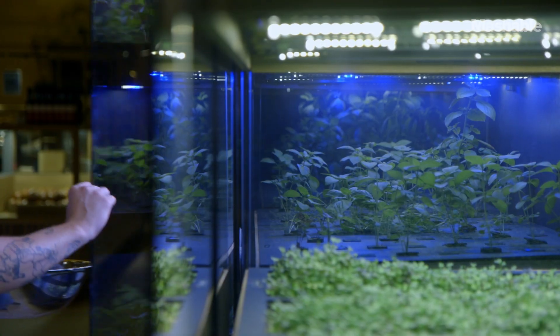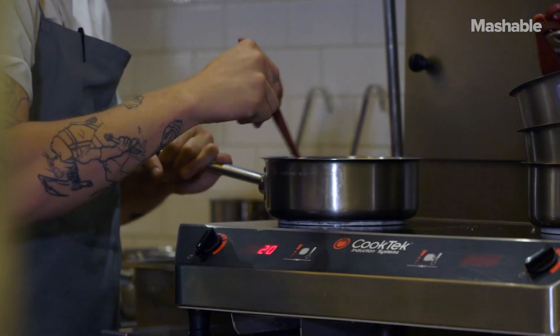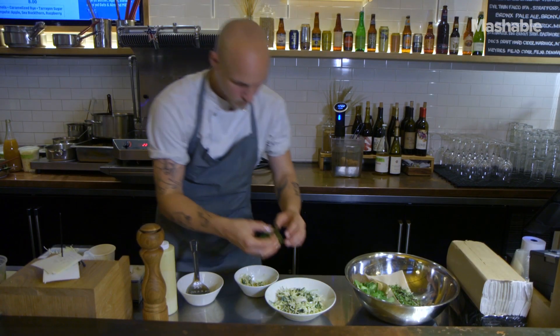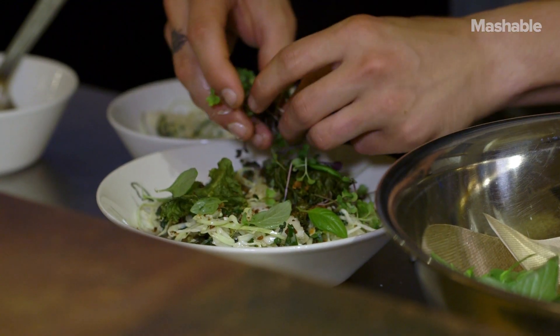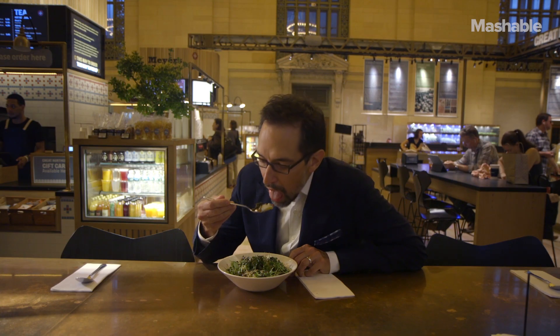In terms of efficiency and costs, it astronomically decreases waste because we're just using what we need and it's always going to be the fresher product, always the best ingredients. Because at the end of the day when you order something, it's been harvested about a week and a half to two weeks before and then brought to the restaurant. You don't have to do that anymore — now you can pick it and taste the freshness and see and taste the difference.